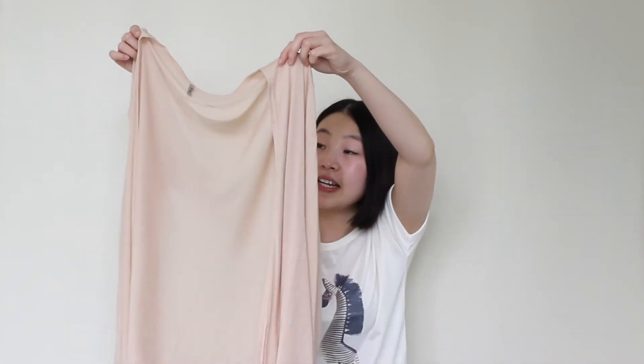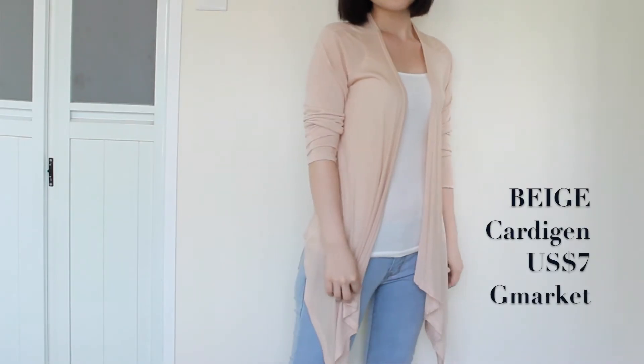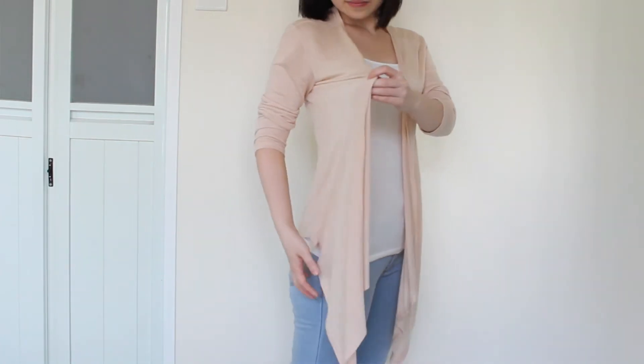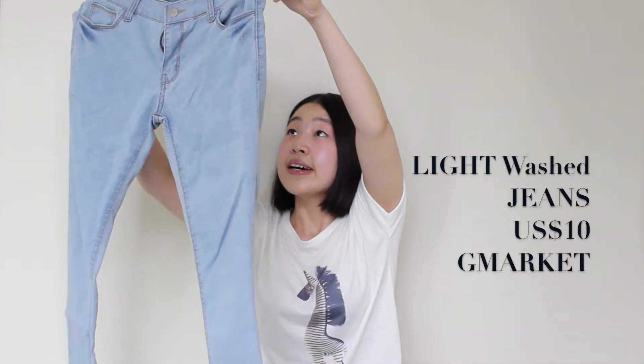Gmarket also sells makeup and Korean snacks. The first piece is this beige color cardigan, which I think is perfect for this type of weather — summer is transitioning to autumn. It's very light and soft, and it's long on the two sides, so I really like it.